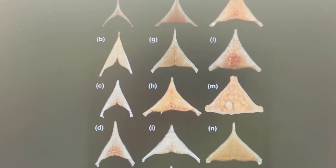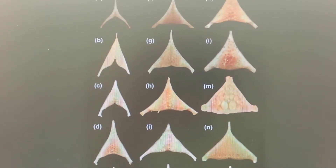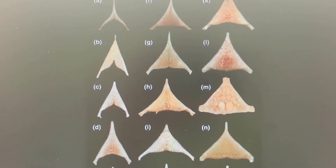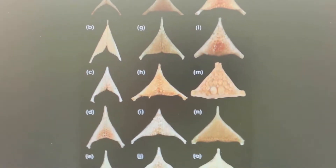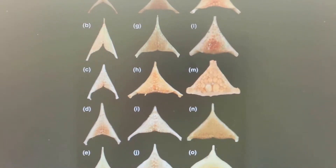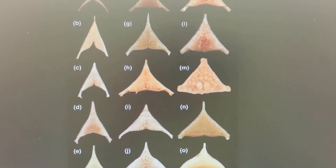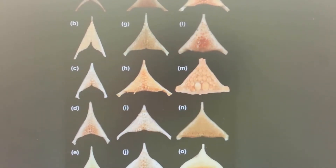First, let's go over how effective the pharyngeal jaw research is in identifying differences between cichlid fish. And then check out how effective and accurate DNA research is in comparison. That way we can compare which method works better for us.